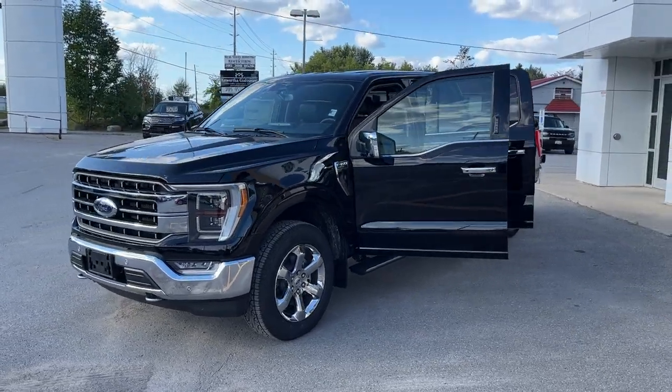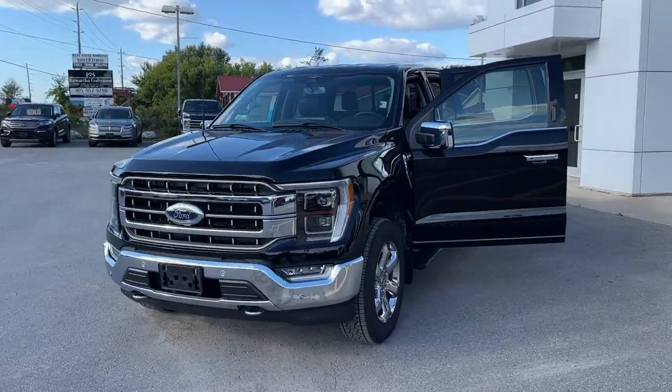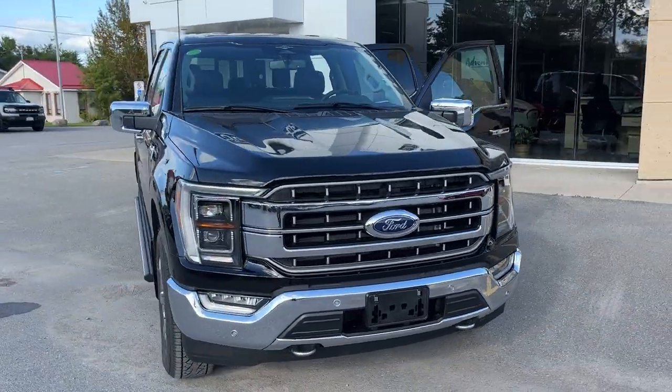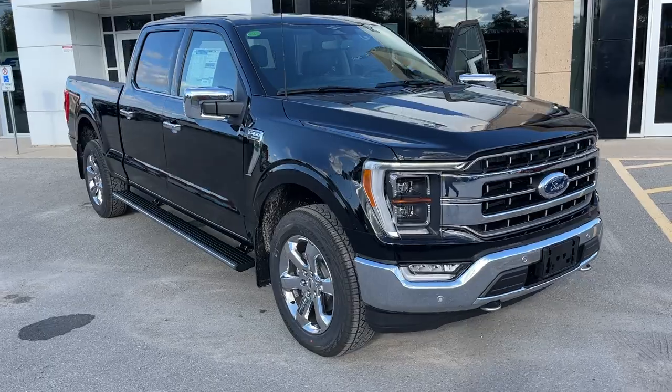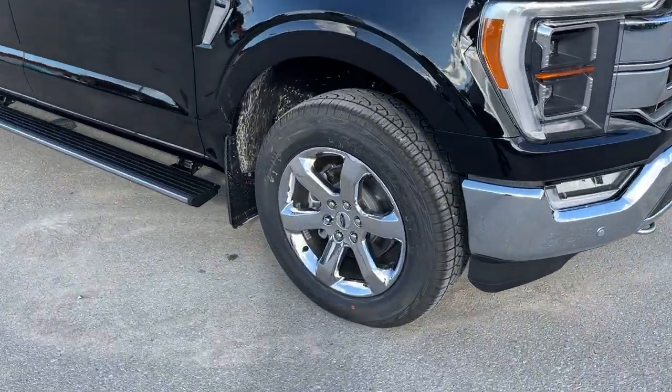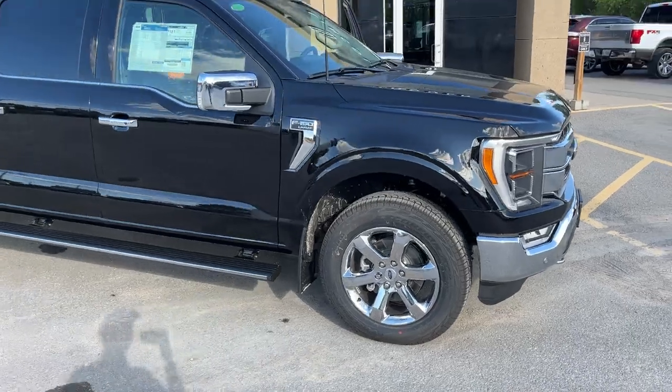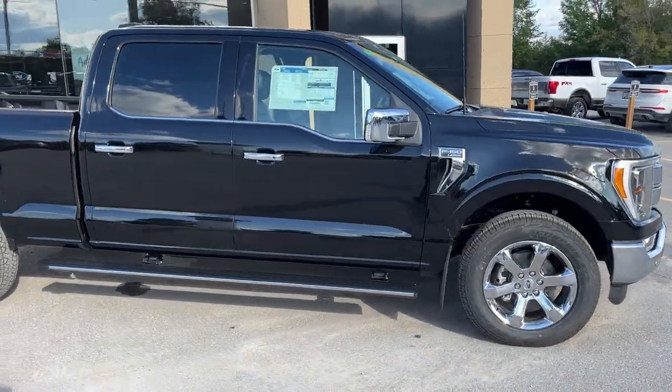2023 Ford F-150 Lariat 502A package. This one is in the agate black metallic color with the chrome accents — really nice looking truck. You're rolling on 20-inch chrome PVD wheels with Pirelli all-terrain tires, and this one is powered by the 3.5-liter V6 EcoBoost engine.